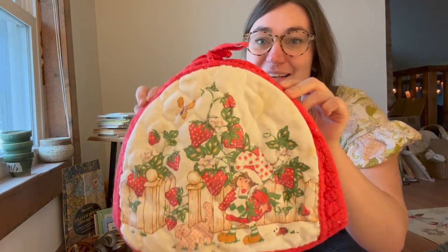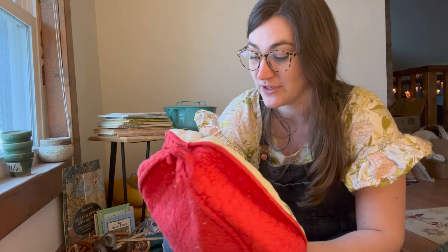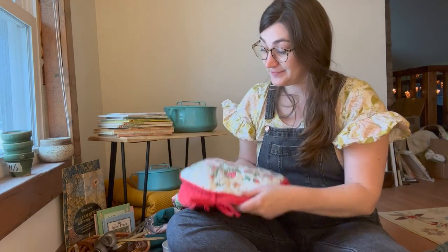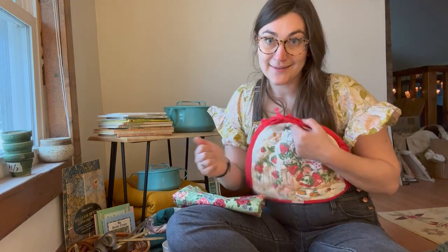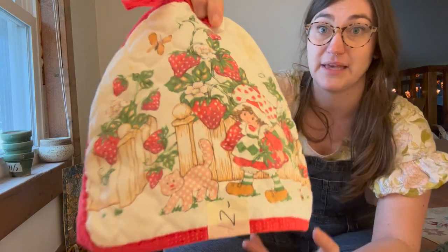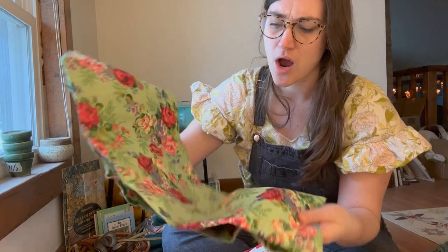I found this strawberry shortcake tea kettle cover which I thought was just so darn cute. I don't have a tea kettle this large, and I noticed there were some stains, but I thought I could do a thrift flip and make a hot pad that could be sold at a pop-up shop. Strawberries, so sweet — and you can see it's vintage strawberry shortcake. This beautiful floral fabric with green — you know me and my vintage fabrics. I think the person who lived there loved strawberries because there was quite a bit of strawberry stuff.